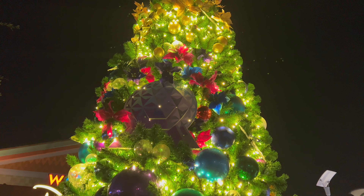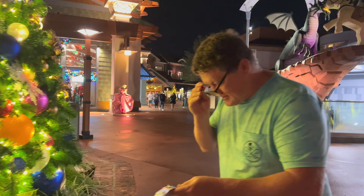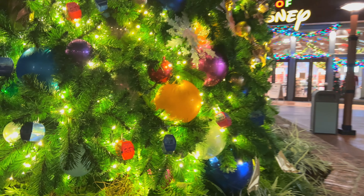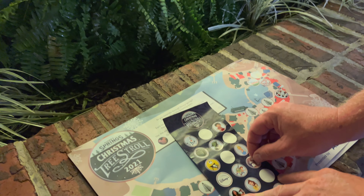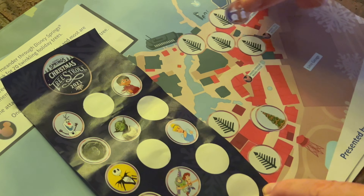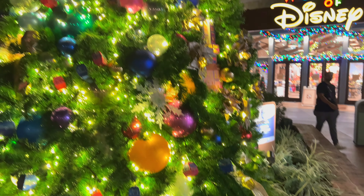All right, Rich, you gonna do the honors? Tree of Life — yeah! Oh yeah, the little gondolas. There's a lot of cool stuff on these trees. Sticker time! All right, there we go — Disney Parks. All right you guys, on to the next one.